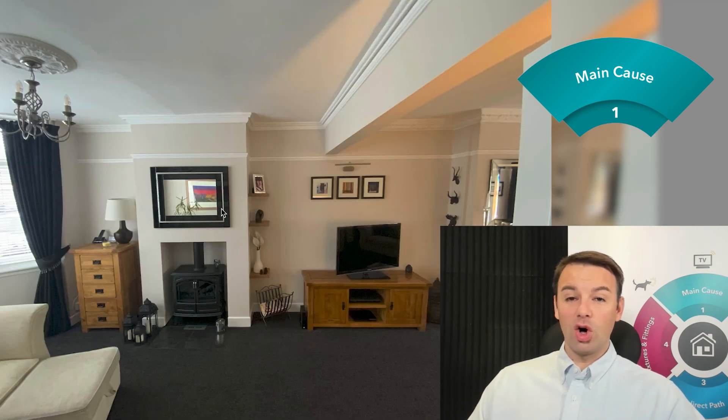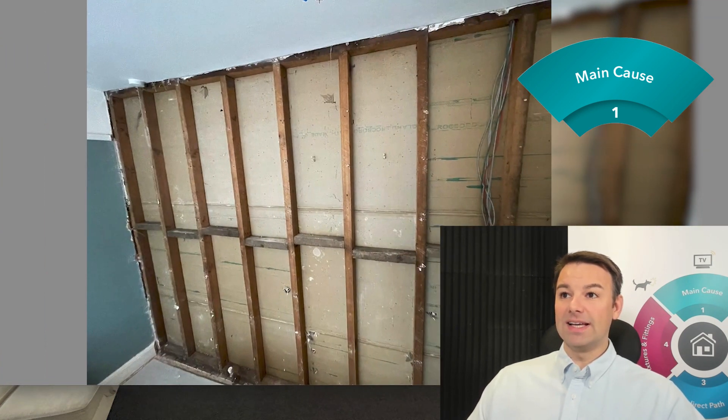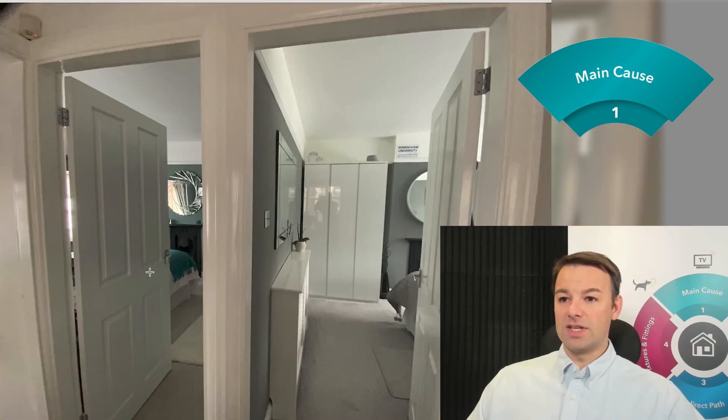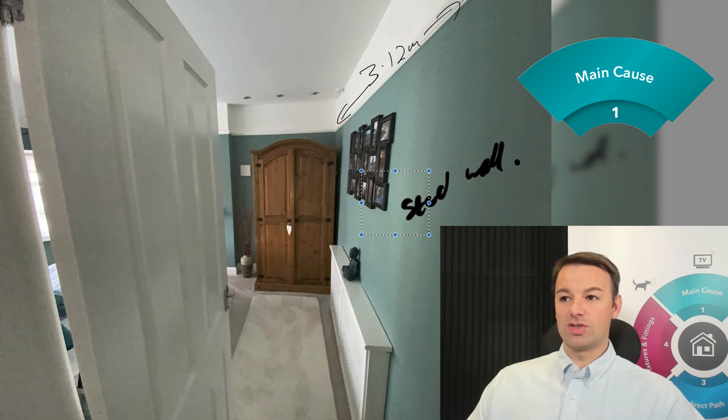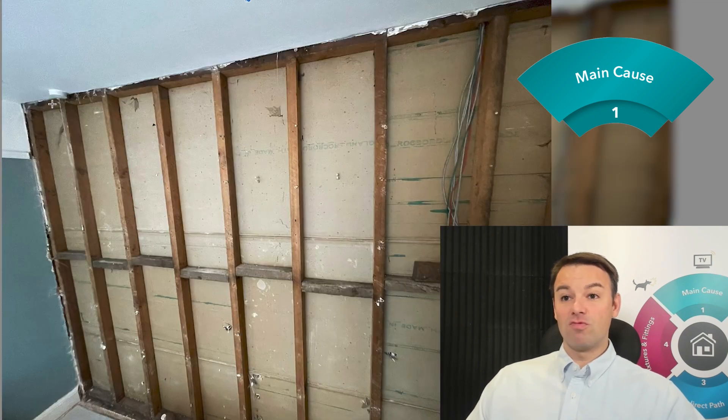Another main cause would be the hollow stud wall perpendicular, which is actually in the bedroom above. This stud wall here is above this RSJ. If we go upstairs and into this bedroom, this is a hollow stud wall. If we open that up, the sound resonates in that hollow stud wall and shoots downstairs through the ceiling below.